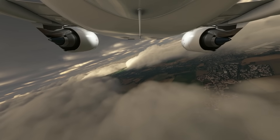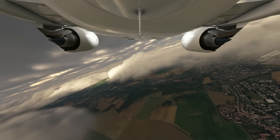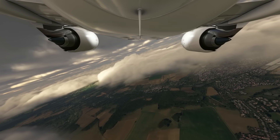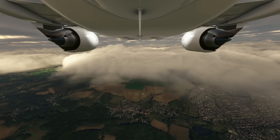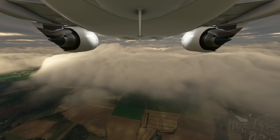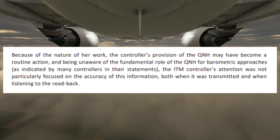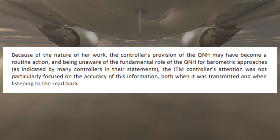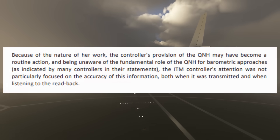Investigators think the 'musicality' of the numbers may have contributed to the controller's mistake — the flight number was 4311 and the QNH was 1001, so one can see how an error could creep in. Additionally, many controllers did not know how important QNH values were for barometric approaches, so it's possible she didn't pay close attention to that part of the clearance. As the investigators stated: 'Because of the nature of her work, the controller's provision of the QNH may have become a routine action. Being unaware of the fundamental role of the QNH for barometric approaches, the ITM controller's attention was not particularly focused on the accuracy of this information, both when it was transmitted and when listening to the readback.'